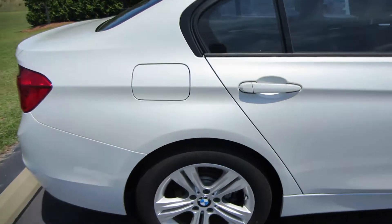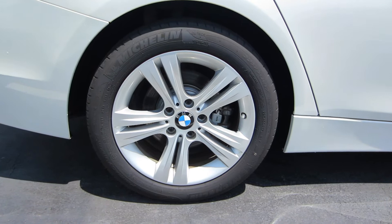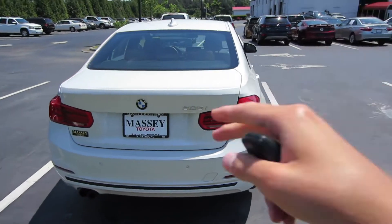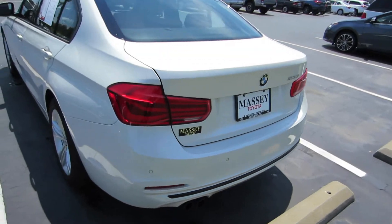Coming down here to your wheels, we are riding on Michelin tires — these are your 17-inch alloys. And then coming around back, you have your 328i badging, dual outlet exhaust, as well as your rear parking sensors and rear backup camera.